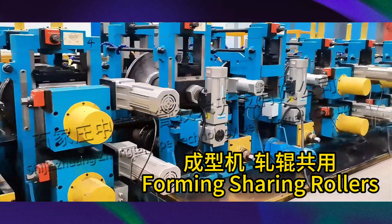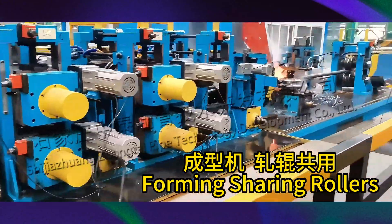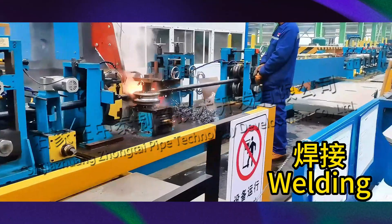This is the forming machine and the rollers can be shared. This is the extrusion and welding section.